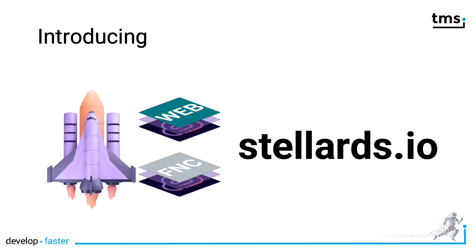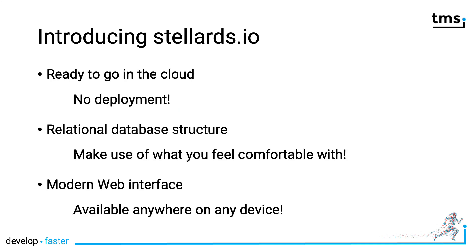To sum it all up, it's all a giant headache. That's why TMS is proud to introduce Stellar Datastore — your universal database solution. StellarDS.io is your new solution for all your database needs. Let's look at some of the key characteristics of Stellar Datastore.